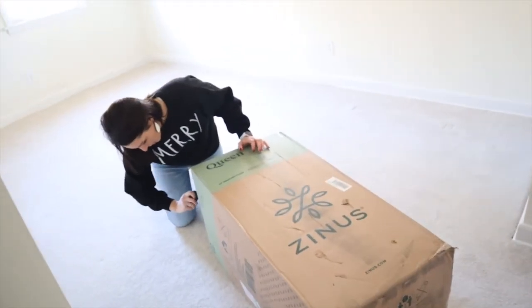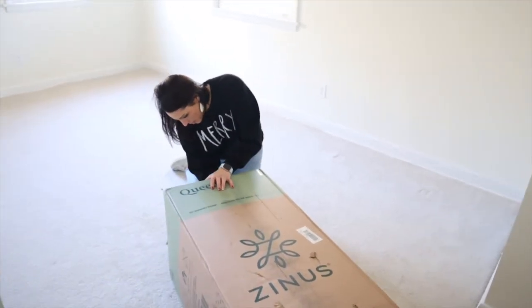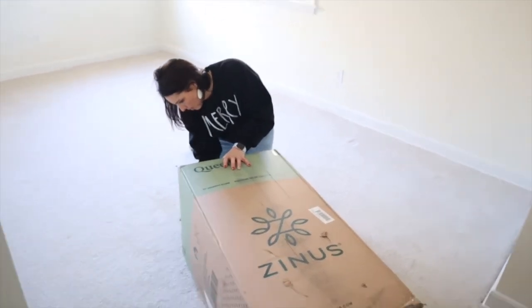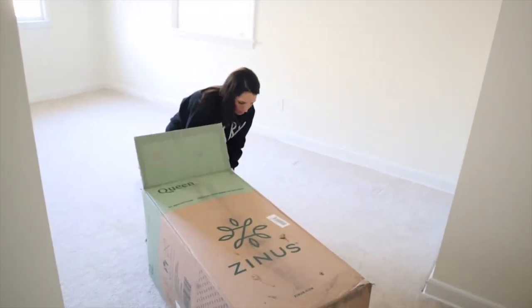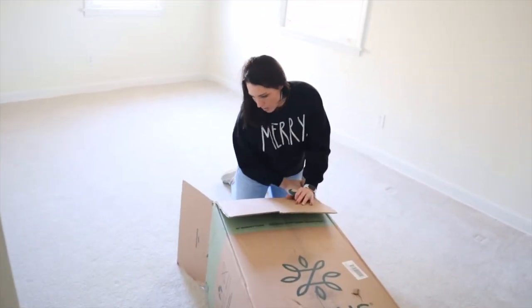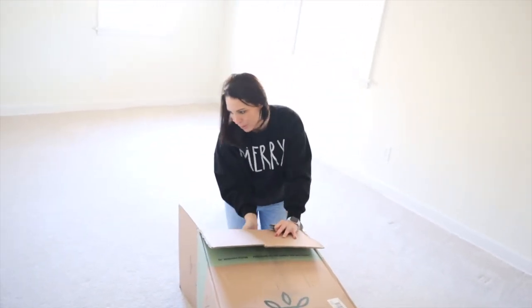All right, so we're going to open up our mattress here. We just carried it upstairs, so if I'm breathing heavy, that's why. Haley's got the knife. This other end is open, babe, if you just want to pull it out there. So this is a queen — it's a 10-inch, just some mattress foam. They gave us a free gift: a Soapener.